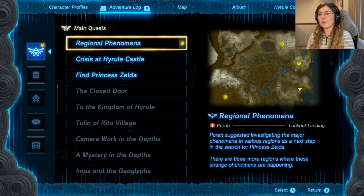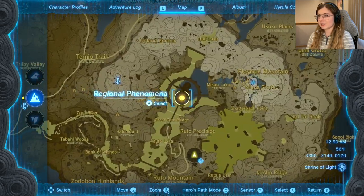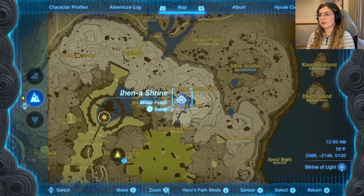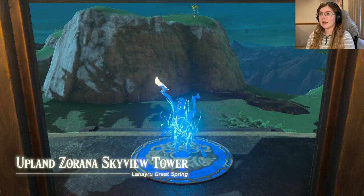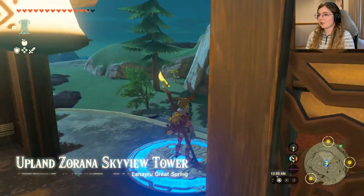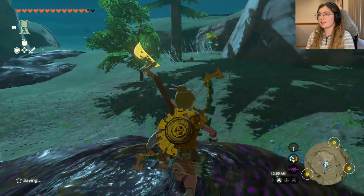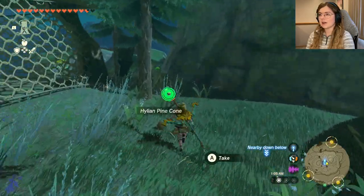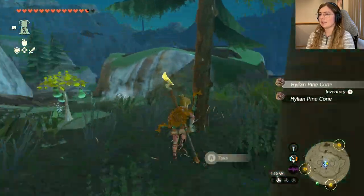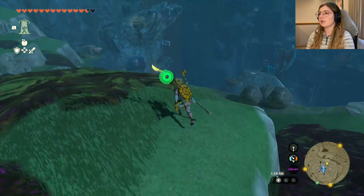Hey everyone, it's Hannah, welcome back to my channel. Like the title of the video says, I'm making my way to the water temple today. I've got the regional phenomena set and I believe this is where we're trying to go — Zora's Domain. I'll go to the tower and make my way there. We're at the skyview tower trying to make our way to Zora's Domain, which looks like it's in the opposite direction. I'm just gonna walk there since I don't want to miss anything.